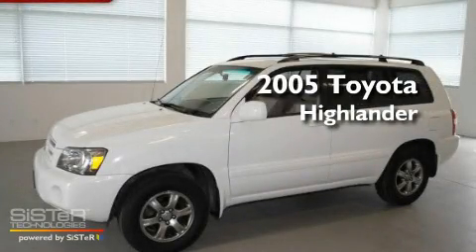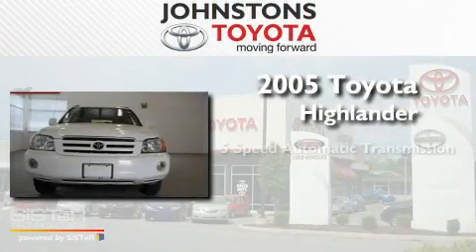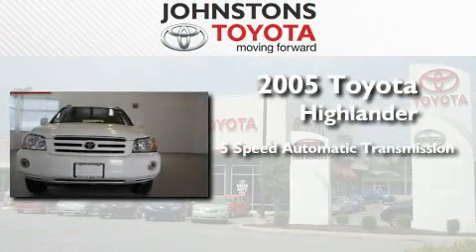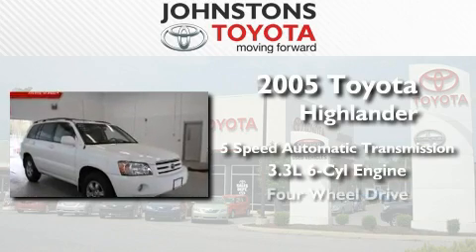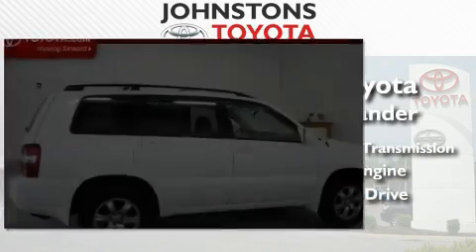This is a certified pre-owned 2005 Toyota Highlander. This crossover has a 5-speed automatic transmission, a 3.3-liter V6, and the added capability of 4-wheel drive.